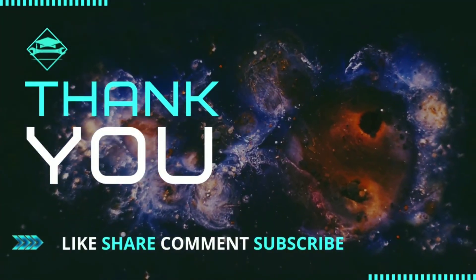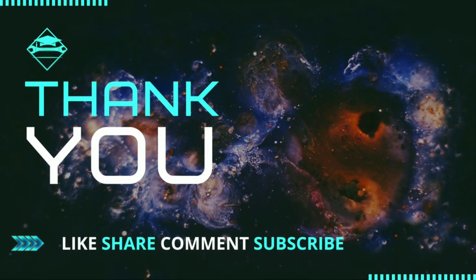That's it for now. Make sure to give us a thumbs up, do subscribe for more videos. Thank you.